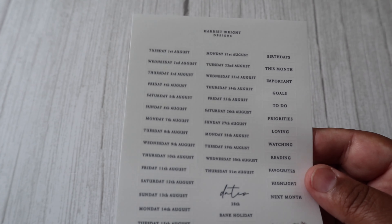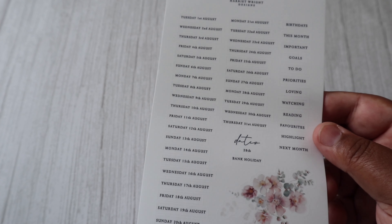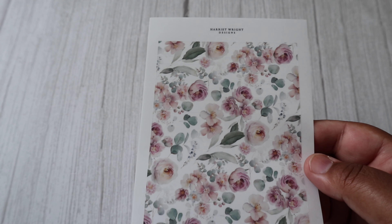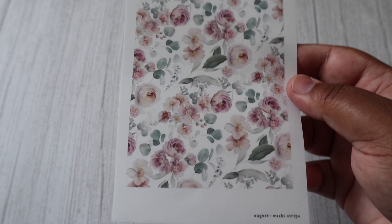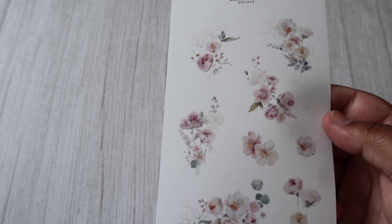This next page I absolutely love — it's actually got the dates all written down for you. So next month highlights, favourites — I think it's just beautiful. We have some mini washi strips, and a floral sheet. Aren't these flowers so so pretty?